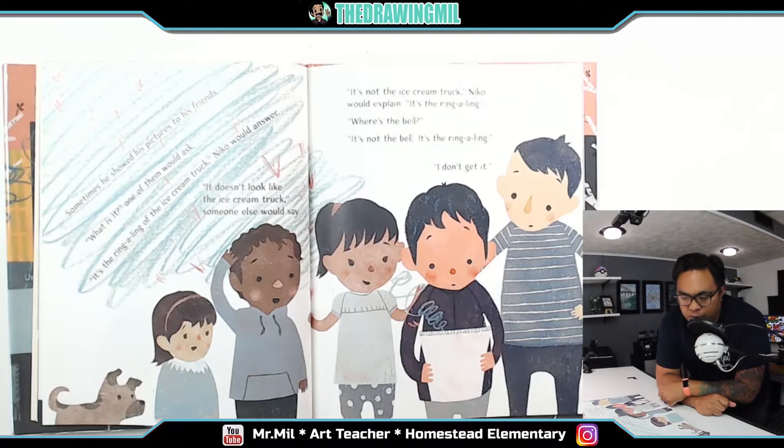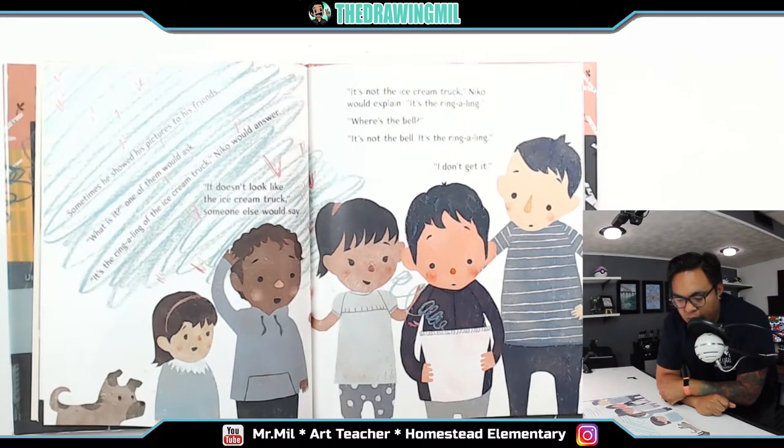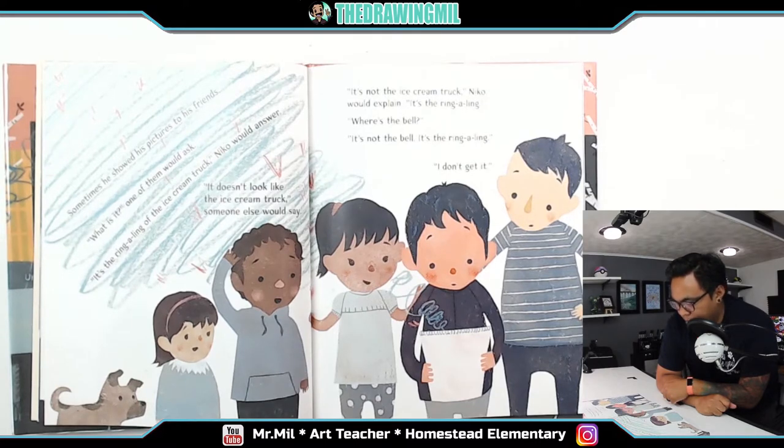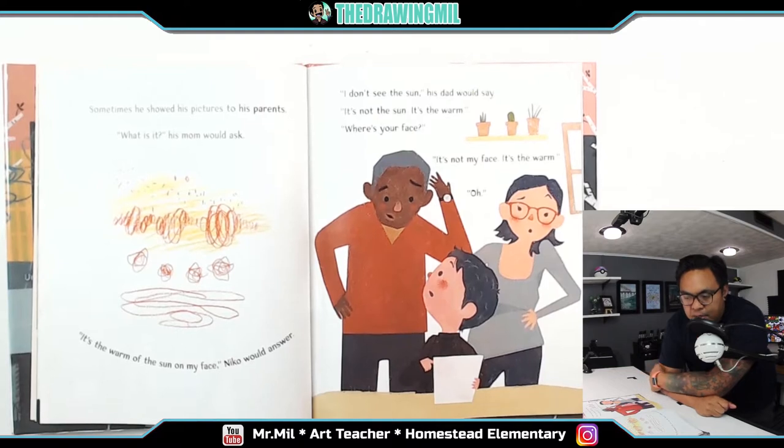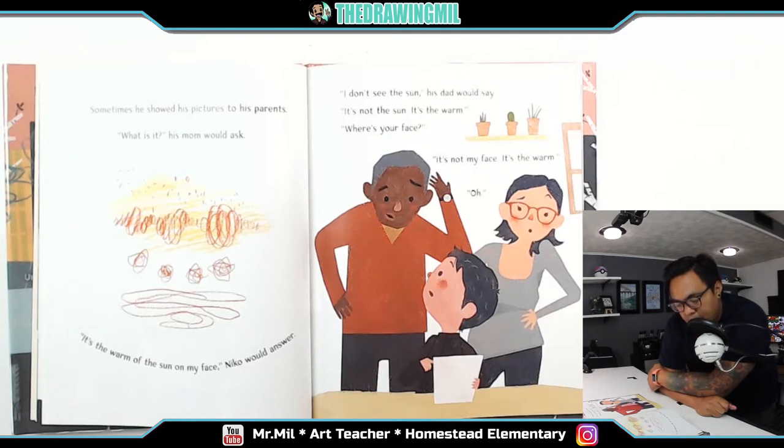Sometimes he showed his pictures to his friends. 'What is it?' one of them would ask. 'It's a ring-a-ling of an ice cream truck,' Niko would answer. 'It doesn't look like the ice cream truck,' someone else would say. 'It's not the ice cream truck,' Niko would explain. 'It's the ring-a-ling.' 'Where's the bell?' 'It's not the bell. It's the ring-a-ling.' 'I don't get it.' Sometimes he showed his pictures to his parents. 'What is it?' his mom would ask. 'It's the warm of the sun on my face,' Niko would answer. 'I don't see the sun,' his dad would say. 'It's not the sun. It's the warm.' 'Where's your face?' 'It's not my face. It's the warm.' 'Oh.'